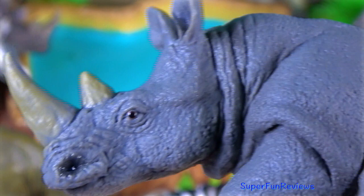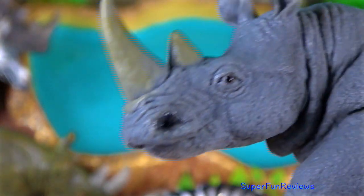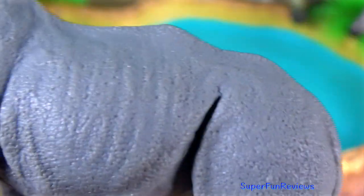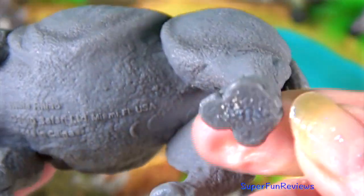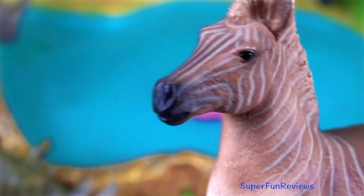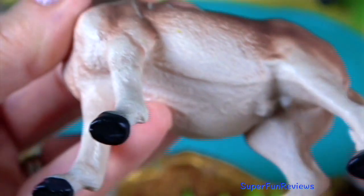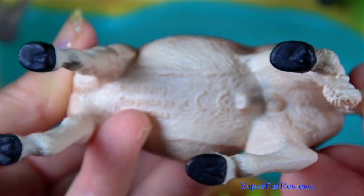The white rhinoceros has a distinctive flat broad mouth that is used for grazing, and the rhinoceros is definitely odd-toed. The Quagga was a plains zebra that lived in South Africa until becoming extinct late in the 19th century.